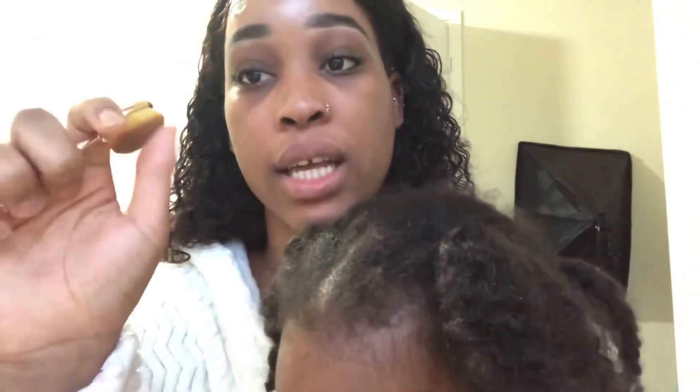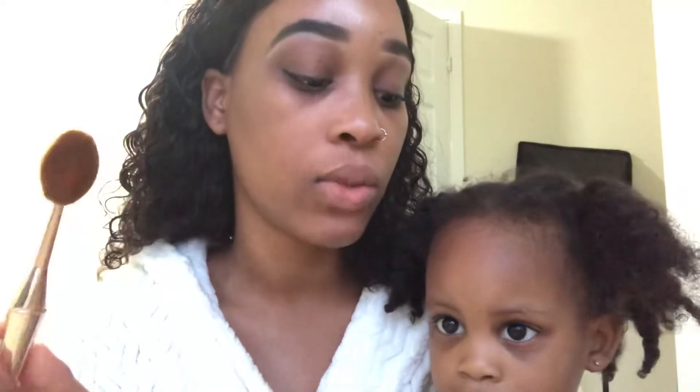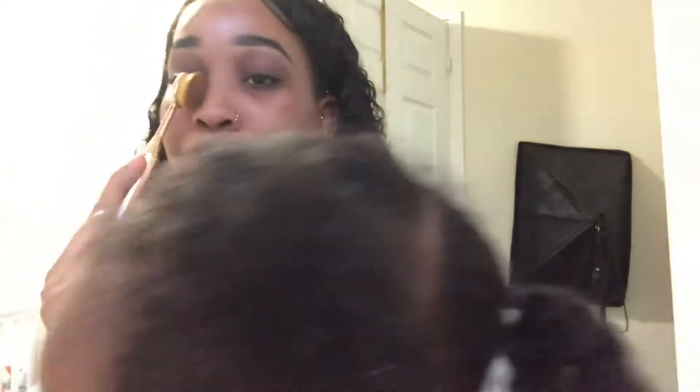Oh my god, that feels so nice! This one here says it's used to define the small facial areas or for application of concealer. So I guess this small one can get into those areas — maybe to contour your nose and define the small areas, you know what I mean.